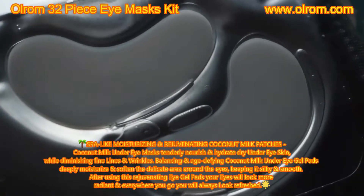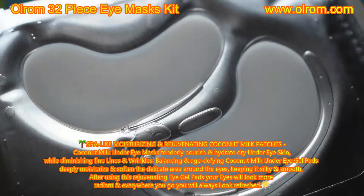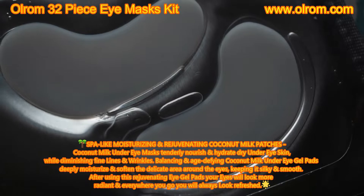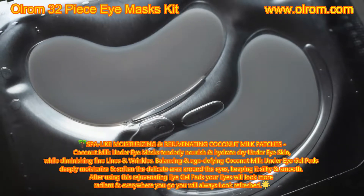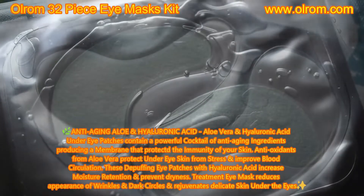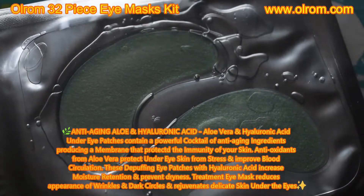The coconut milk under-eye masks tenderly nourish and hydrate dry under-eye skin while diminishing fine lines and wrinkles. These age-defying coconut milk under-eye gel pads deeply moisturize and soften the delicate area around the eyes, keeping it silky and smooth. After using these rejuvenating eye gel pads, your eyes will look more radiant and you will always look refreshed.